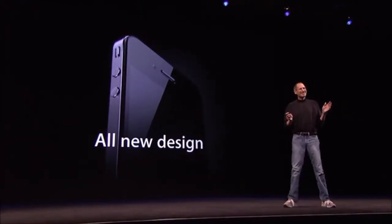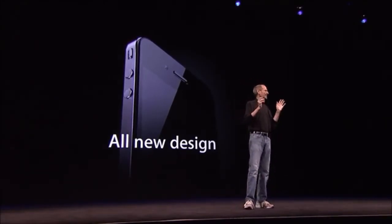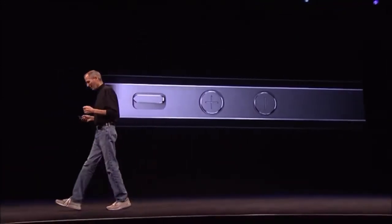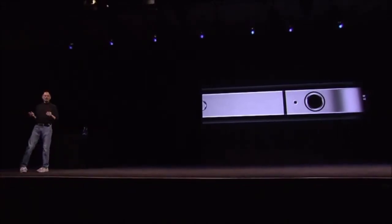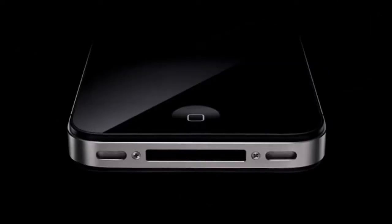Now, stop me if you've already seen this. Believe me, you ain't seen it. You've got to see this thing in person. It is one of the most beautiful designs you've ever seen. This is, beyond a doubt, the most precise thing, one of the most beautiful things we've ever made. Glass on the front and the rear, and stainless steel running around, and the precision of which this is made is beyond any consumer product we've ever seen. Its closest kin is like a beautiful old Leica camera. It's unheard of in consumer products today. Just gorgeous.